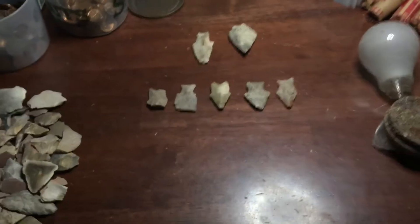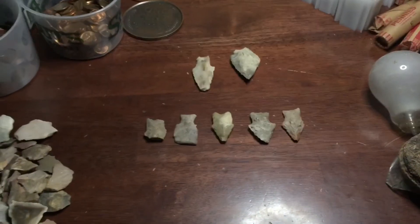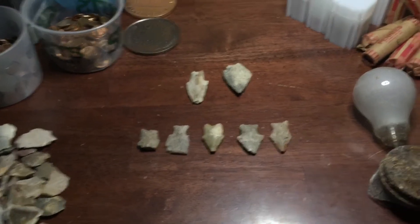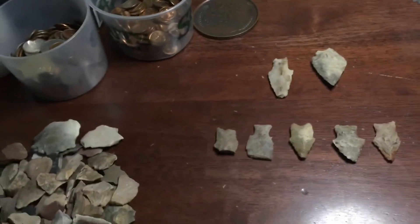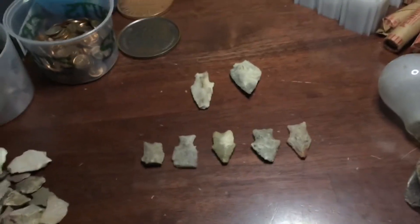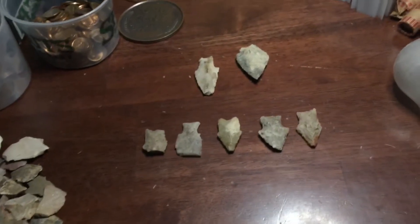Hey, what's up guys? Nick here. Got a different video for you here today. So while I was on vacation, we were kind of near an Indian cave, and me and my family got out there and we were looking for arrowheads, and here's what we found.